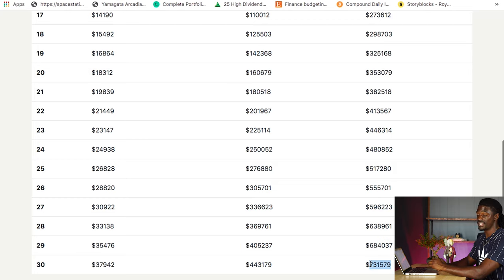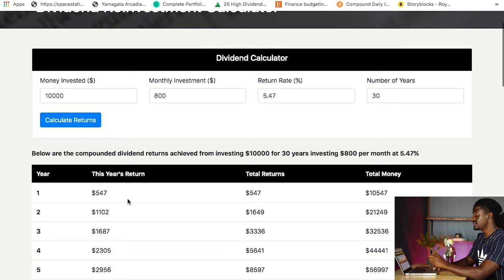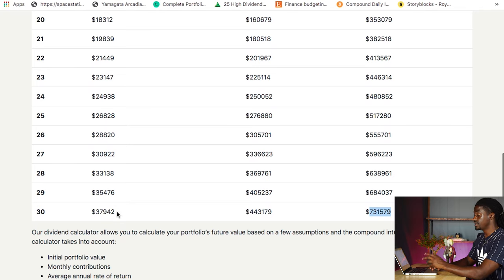That's if the price of SPHD does not go up over the course of the next 30 years. Historically speaking, stocks usually go up around 5% to 7% every single year — the S&P 500 typically goes up around that range — so I'm pretty sure you'll have over a million dollar portfolio and you'll be making a lot more than $37,000 per year, because SPHD will typically increase their dividends over time to become a dividend aristocrat. So if you started investing $200 every single week at age 20 and retire at 50, you'll be bringing in a dividend income of around $38,000 every single year.